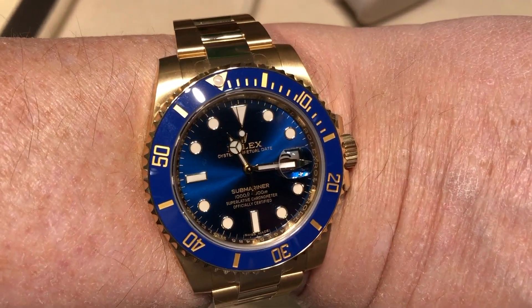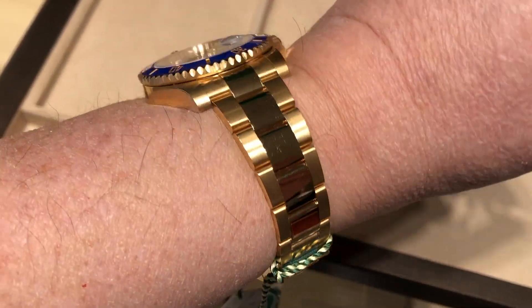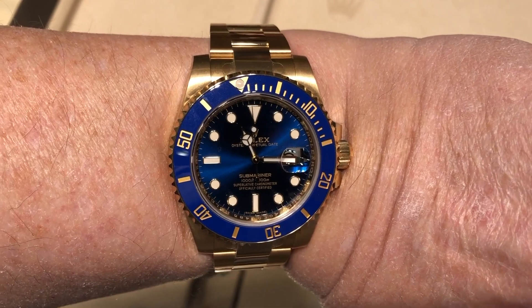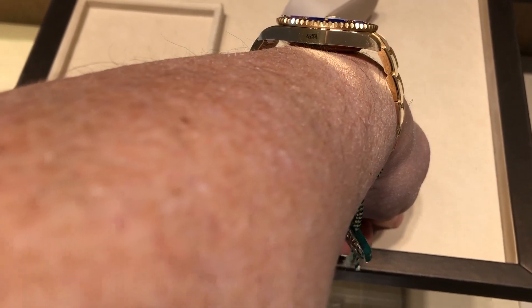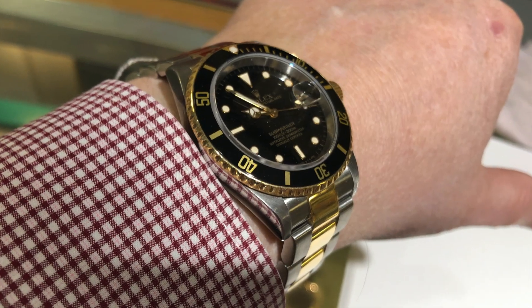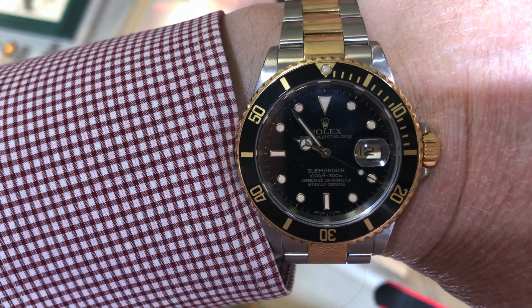Now, the only new sports model I could find was a gold Submariner — obviously not in consideration, but something I had to try on just for the feel of it. I really don't know how I'd feel wearing such a precious metal watch. I did find some pre-owned watches, including another precious metal Submariner in a steel and gold configuration.